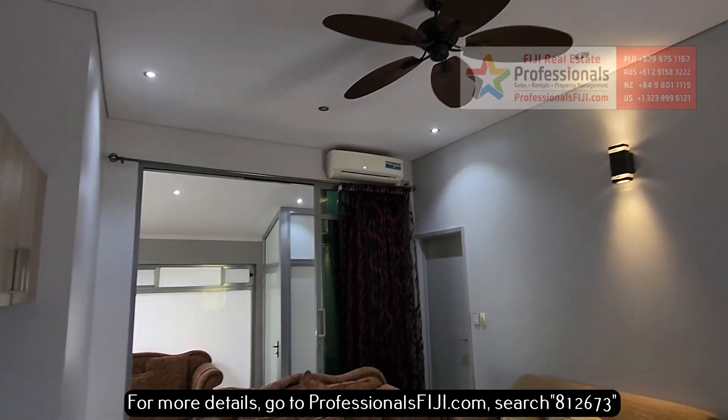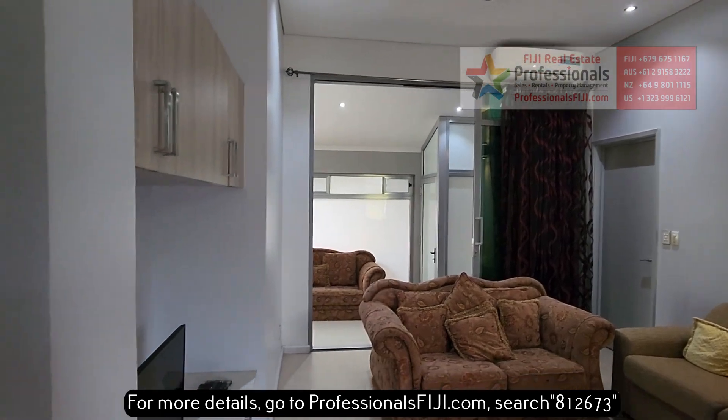Look at that fan — really cool, love that fan. Nice privacy drapes. There's a great sunroom over here as well.